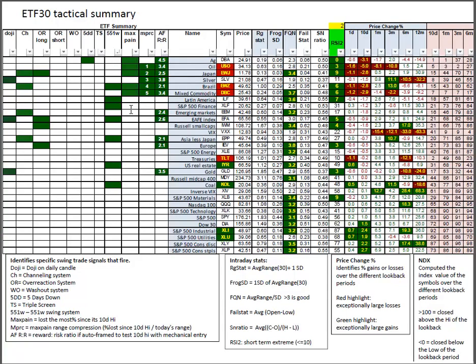Looking at the ETF 30 in the same lens, we have plenty that were signals on the RSI 2 score in single digits, and a lot that also test out well on the autoframer. Good patterns in the 551w. Something like Brazil should be of much interest — it's a 6 on RSI 2, was a percent loser on Friday, 2.1-to-1 on the reward to risk, number 4 on that max pain range compression, and is a 551w as well as a channeling. That's a target-rich environment on value opportunities combined with patterns.